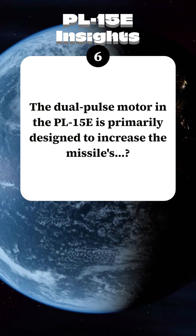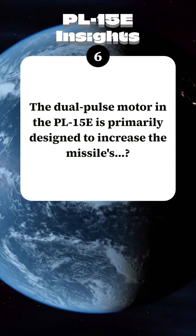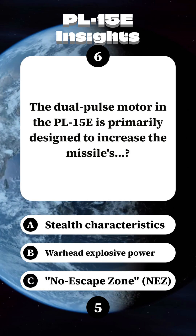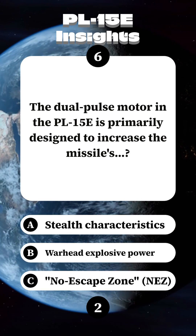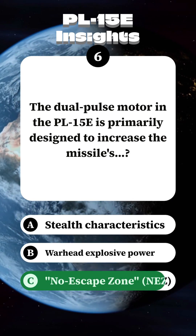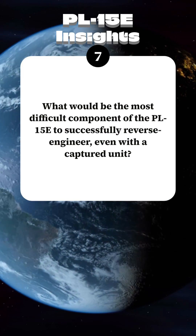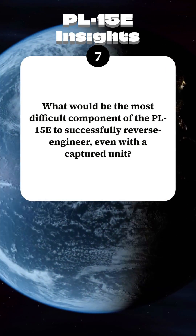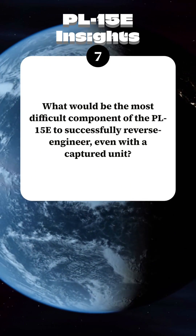The dual-pulse motor in the PL-15E is primarily designed to increase the missile's what? What would be the most difficult component of the PL-15E to successfully reverse-engineer, even with a captured unit?